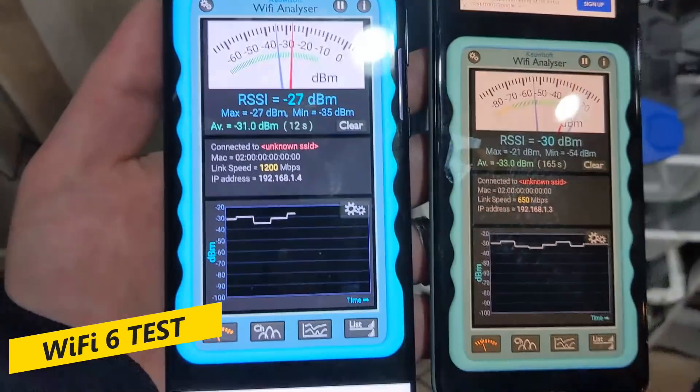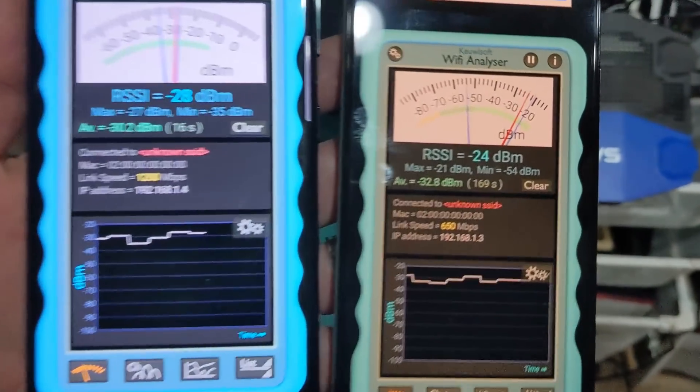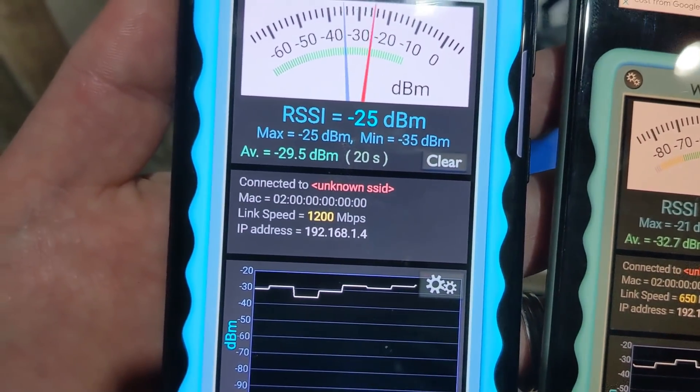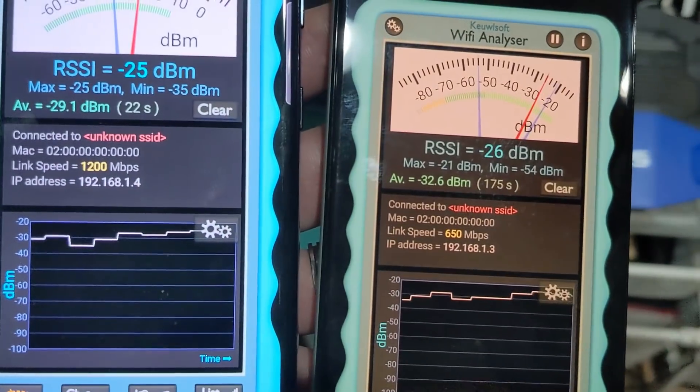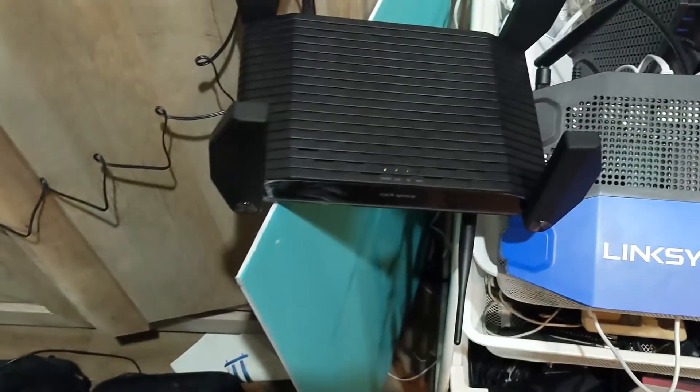Wi-Fi 6 is plugged in — it's the Rockspace AX1800. Let's look at the Google Pixel 5: it still connects at 650 megabits per second. But look at the Samsung: 1200 megabits per second, just connecting to the Wi-Fi 6, very, very close.